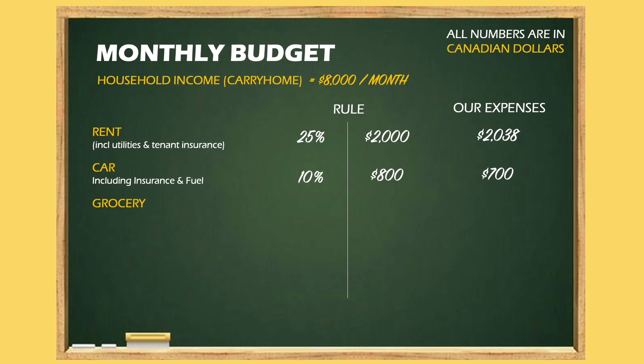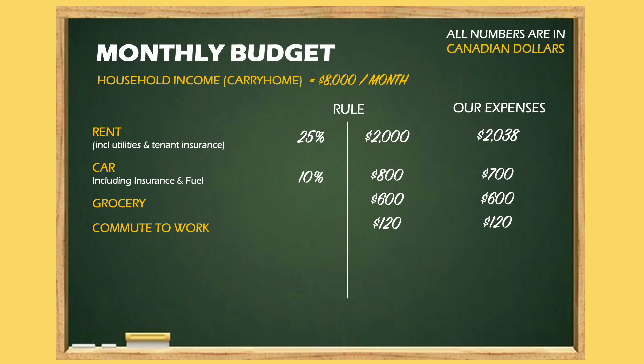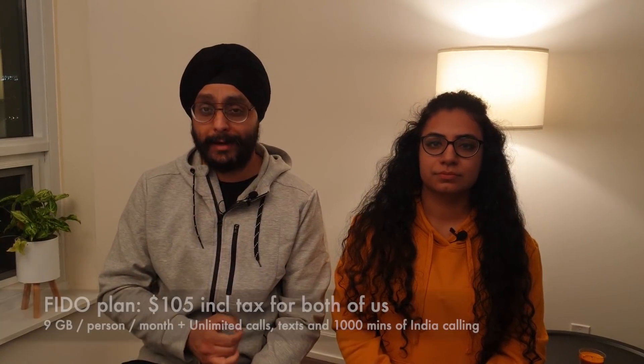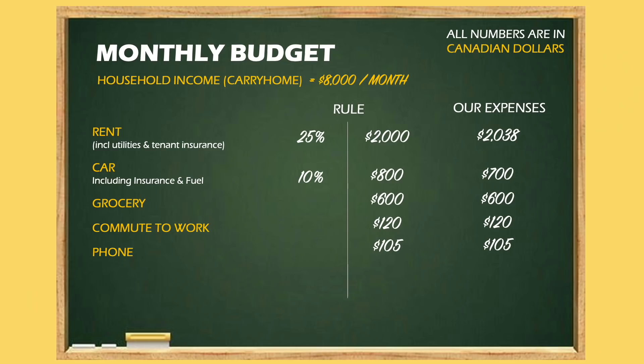For groceries, there is no fixed percentage, but we spend about $600 per month on average. We shop at three places: Costco, Walmart, and an Indian store in Brampton called Subzi Mandi — we'll make a vlog on that. For transit, my office is downtown and it costs about $3 per trip each way, so $6 times 20 working days comes to $120 per month. Our phones are registered in India, so we don't have a phone payment plan here. Our only phone expense is our data plan connection, which is about $105 for both of us for 9GB of data.